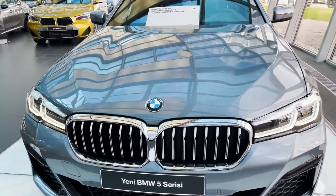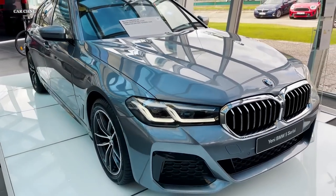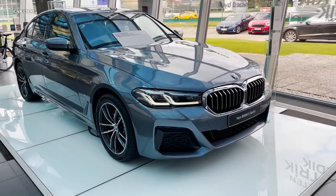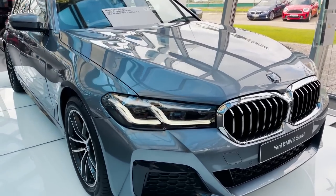The 2024 5 Series, in addition to its powerful engines, has sophisticated suspension and handling technologies. The automobile comes standard with rear-wheel drive, although all-wheel drive is available as an option.